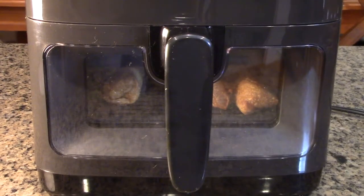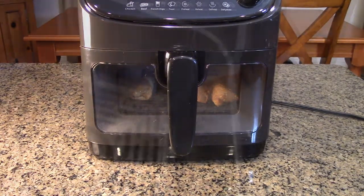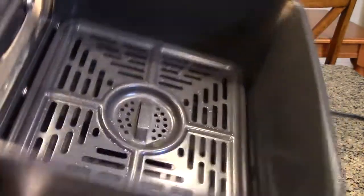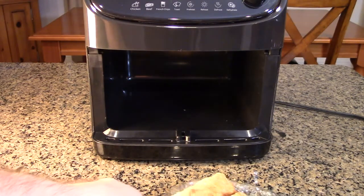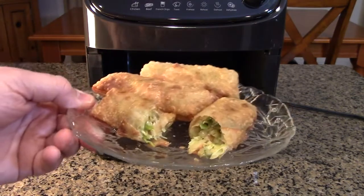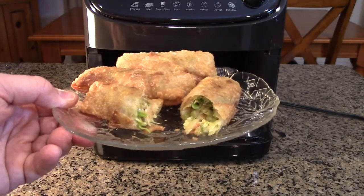It finished — you can hear it beeping to let me know the egg rolls are done. You can see the nonstick pan; the oil has dripped through the little holes, so even reheating something that is fried removes more oil. The egg rolls are piping hot and delicious. I've cut one open — they're homemade, reheated from the fridge, and now at the right temperature to eat.